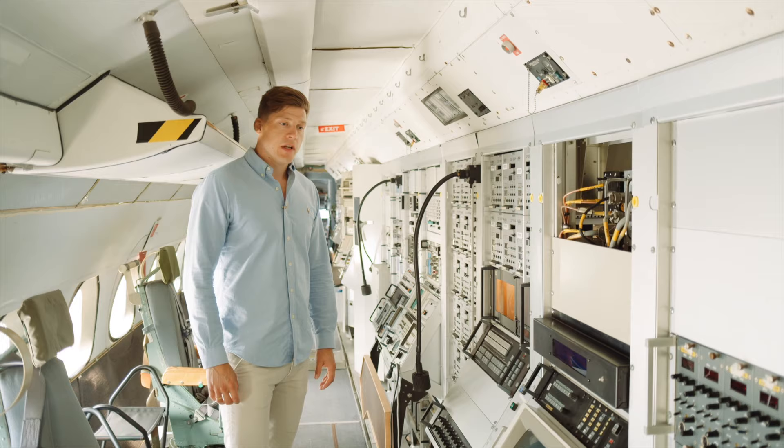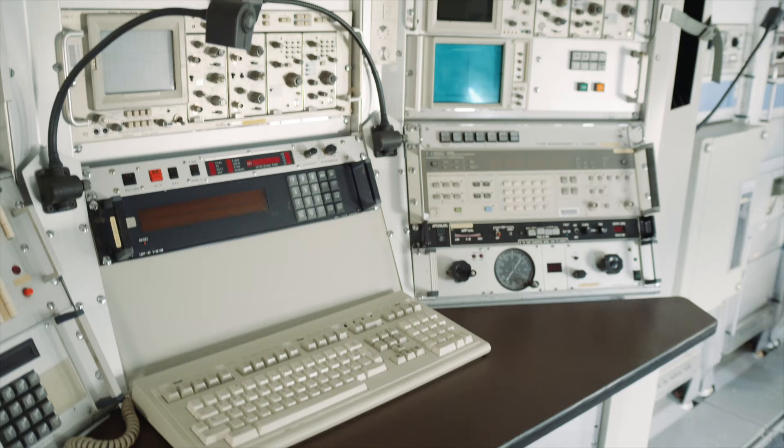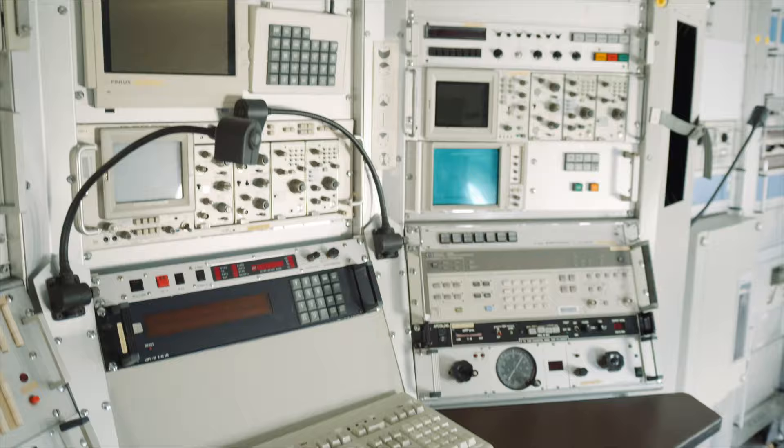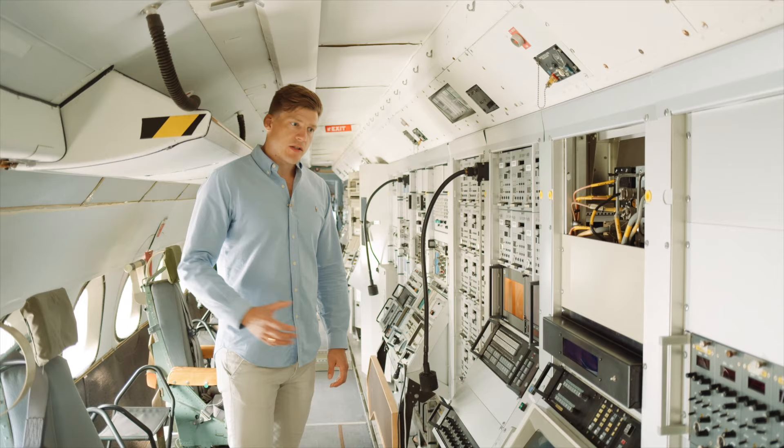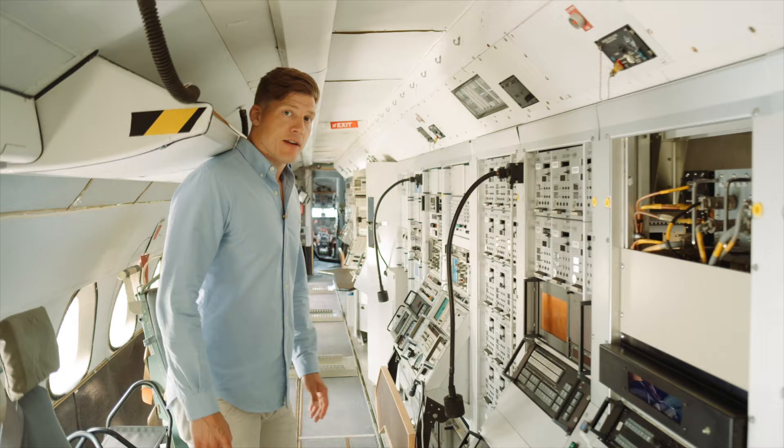What you were interested in is of course radio communications, telecommunications, radar communications — all those kinds of signals. So those signals were shown here and then the operators could manage and tweak the recordings. And let's check out the front of the aircraft where the Air Force crew operated it.